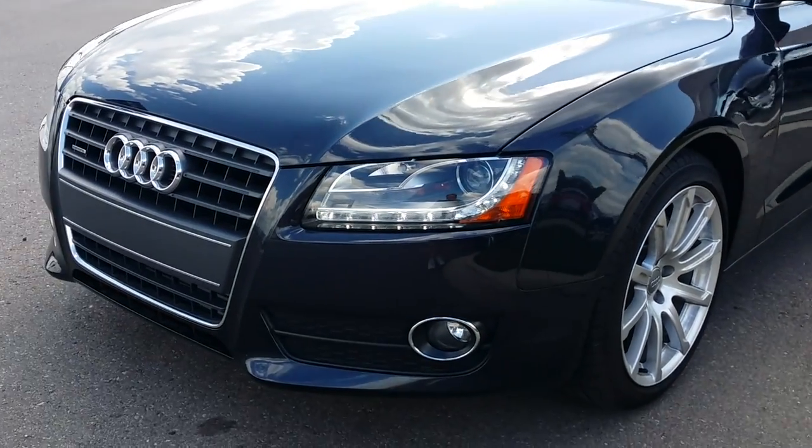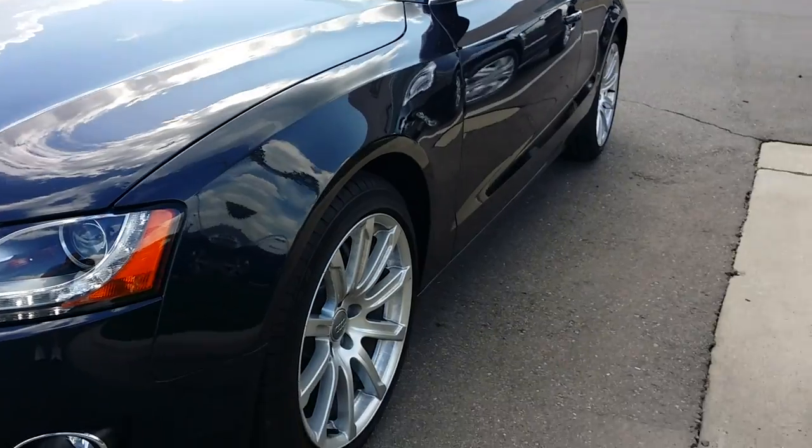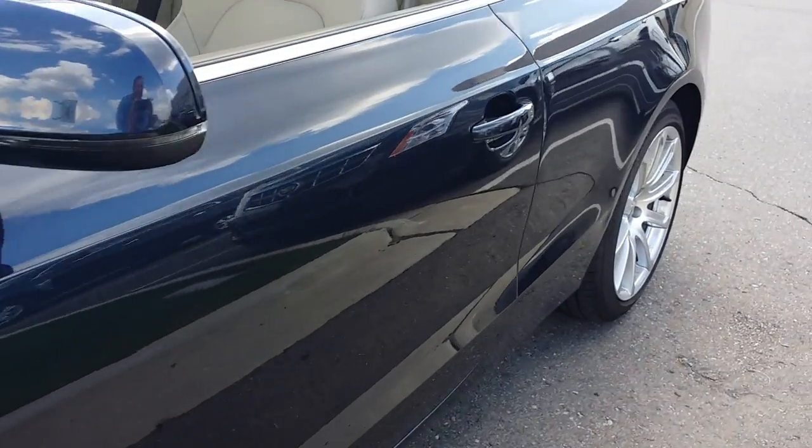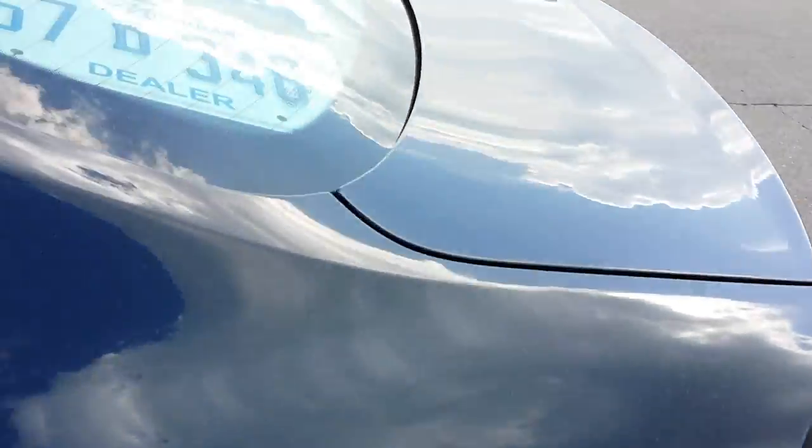Hi, Jason Phillips from AutoAppraise, autoappraise.com. Late model inspection, 2012 Audi A5 down at Suburban Auto Mall in Troy.